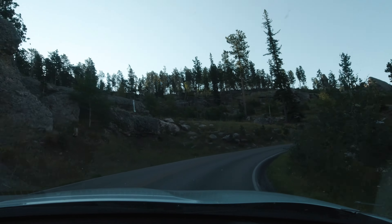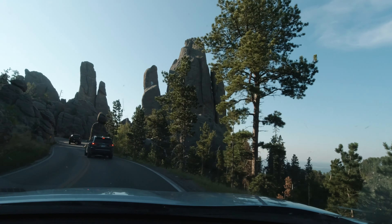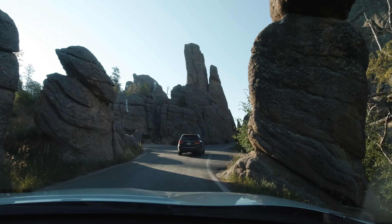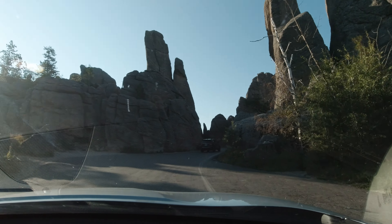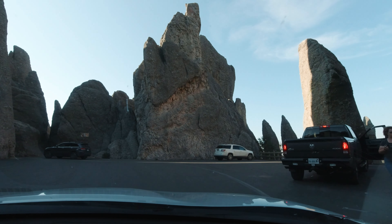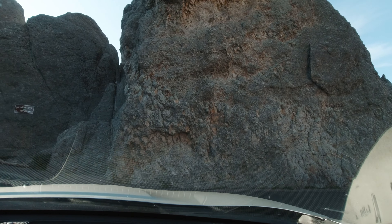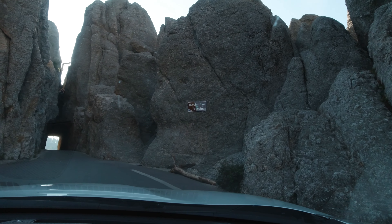We are coming up on one of the most famous parts of the drive — the Needle Eye Tunnel. This one-way tunnel is only 8 feet 4 inches wide by 12 feet high, so make sure your vehicle will fit through before starting up the highway, because once you reach the tunnel there isn't much room to turn around.